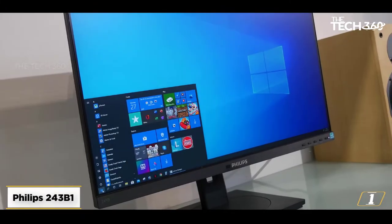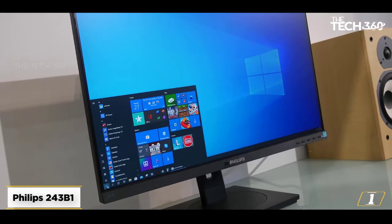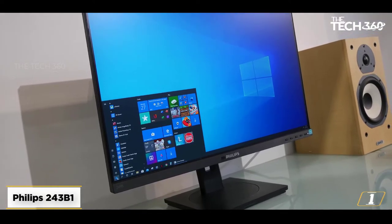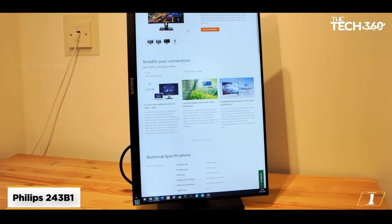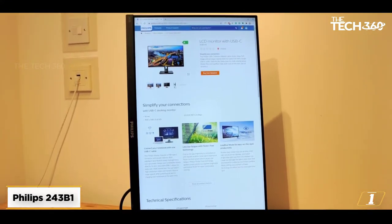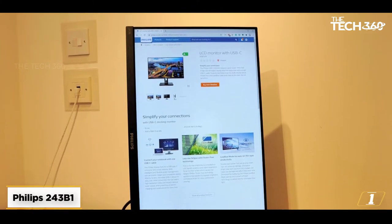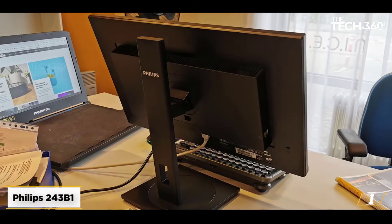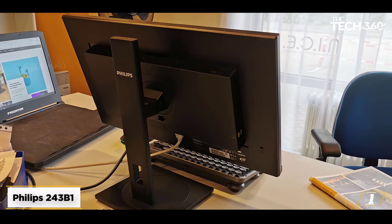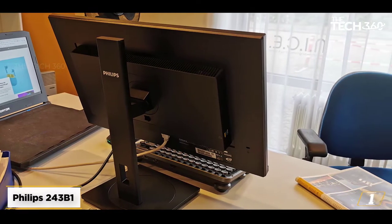Starting at number 1, the Philips 243B1. As well-rounded monitors go, it doesn't get much better than the excellent Philips B1. It starts with a stylish design with a very versatile stand, meaning you can adjust the monitor into a wide range of positions easily. Build quality is very good too. Add in a high-quality 24-inch IPS display and you've got a nicely balanced monitor for your home office.